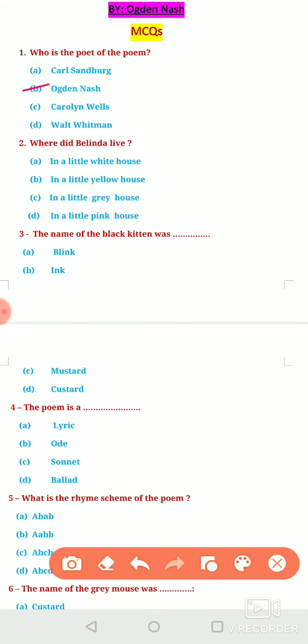Second question: Where did Belinda live? Option A, in a little white house. Option B, in a little yellow house. Option C, in a little grey house. Option D, in a little pink house. Belinda lived in a little white house, so option A is correct here.